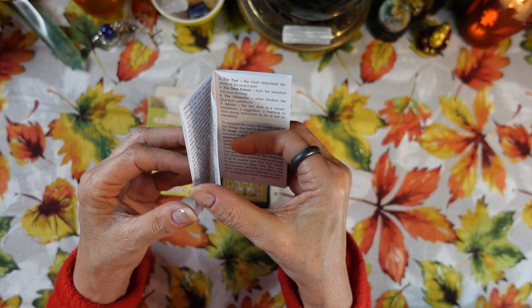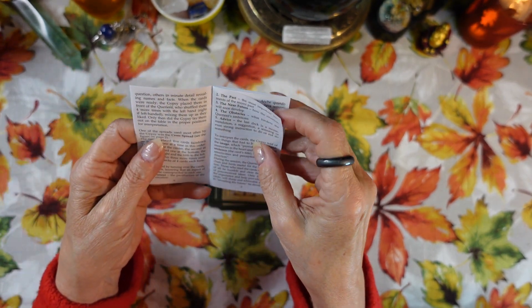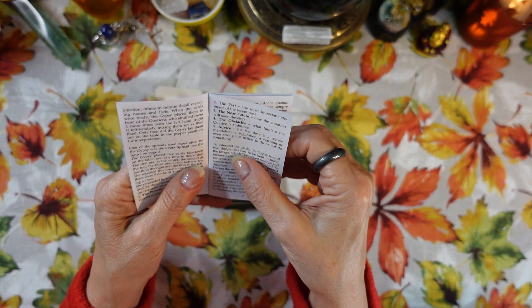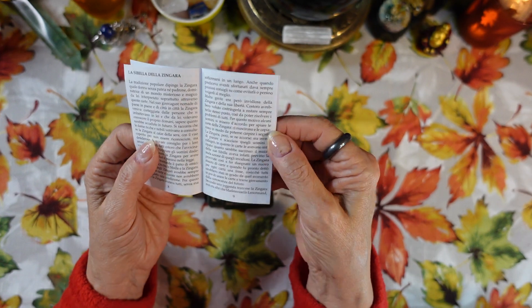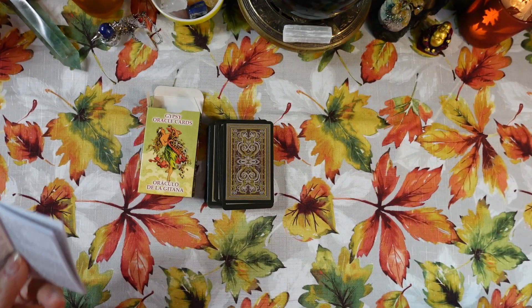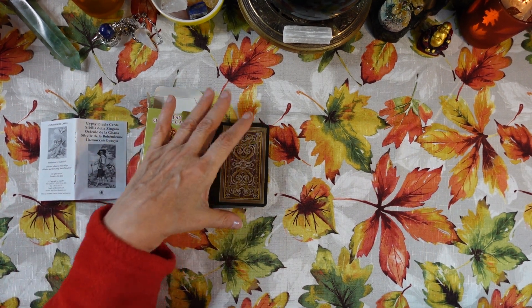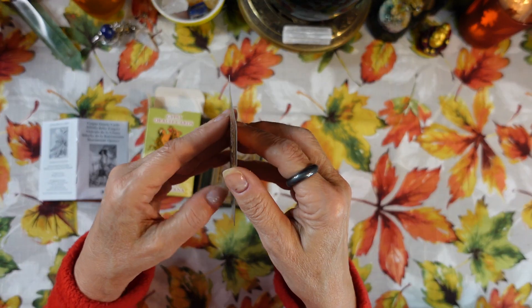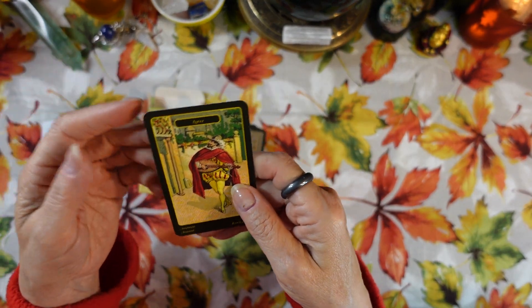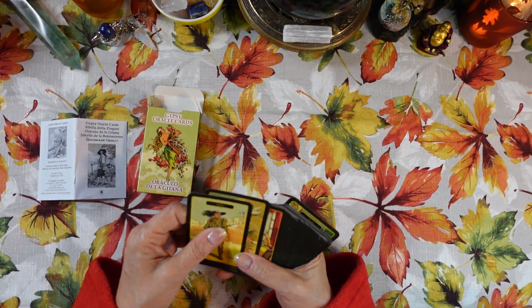The book also talks about a cross spread which we're going to do at the end — it's a 25-card spread. The funny thing I wanted to tell you is that there are no card meanings in the book — none at all. So all of these cards are going to be interpreted by you using your intuition, plus the title at the top of the card and the picture. It's all about what it says to you. Some of these cards are reversed and some are not.